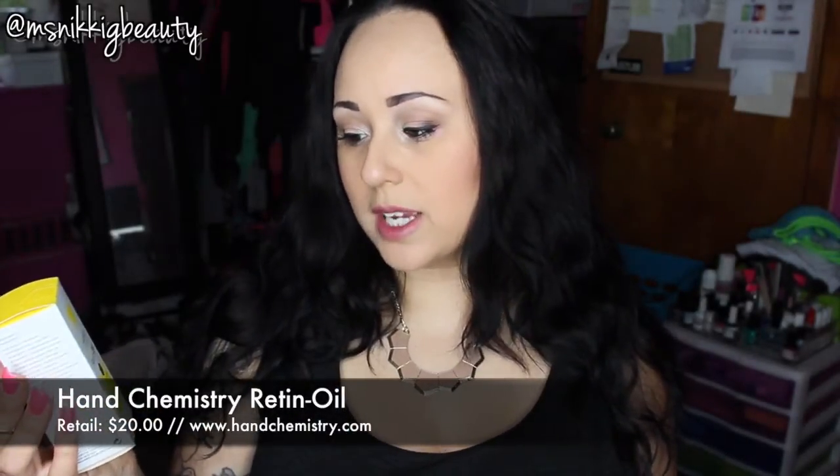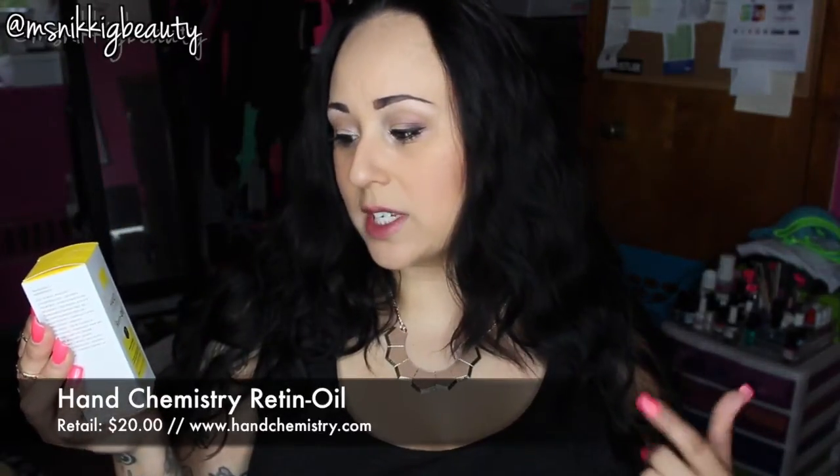Hi everyone, we are here today for a review of a new product that is wonderful and works great on stretch marks. This product was sent to me for my opinion. This is the Hand Chemistry Retin Oil — it is a 1% retinoid complex for scars, stretch marks, aging, and dehydrated skin. This is an amazing product.